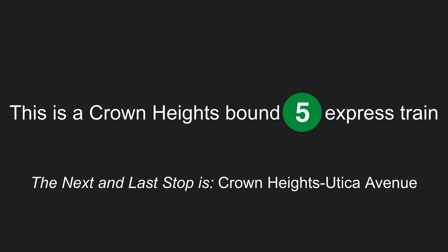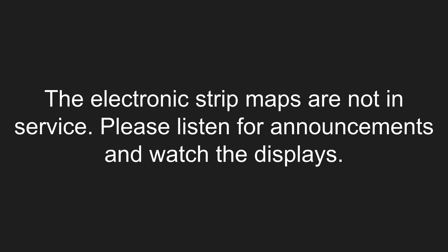The next and last stop is Crown Heights-Utica Avenue. Stand clear of the closing doors, please. The electronic strip maps are not in service. Please listen for announcements and watch the displays.